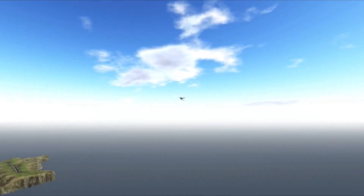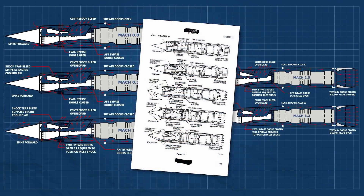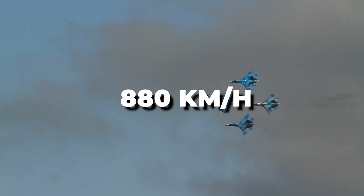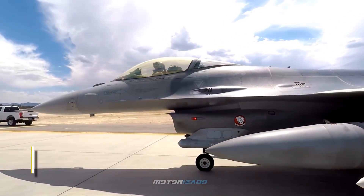In fact, that speed record was already held by the massive four-engine, eight-propeller Tupolev Tu-95 Soviet bomber, which, with its high cruising speed of 880 kilometers per hour, remains by far the fastest propeller-driven aircraft in the world.